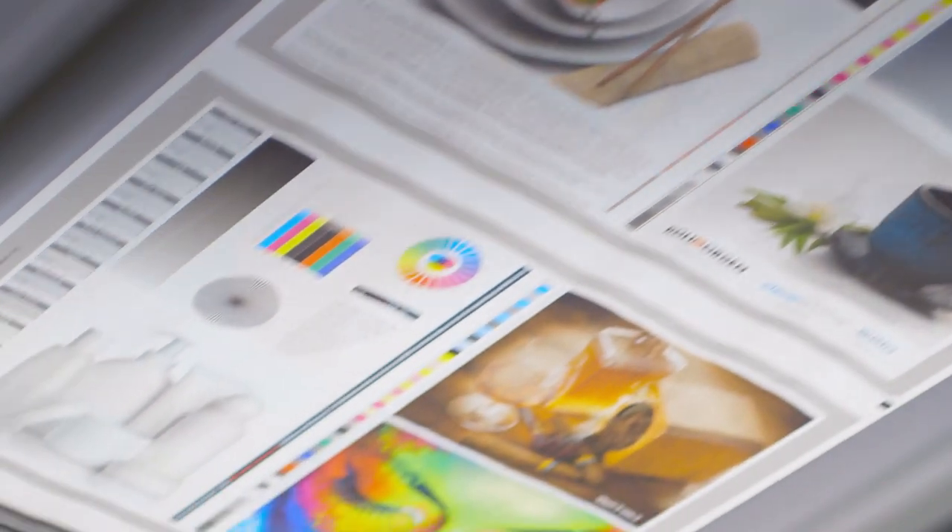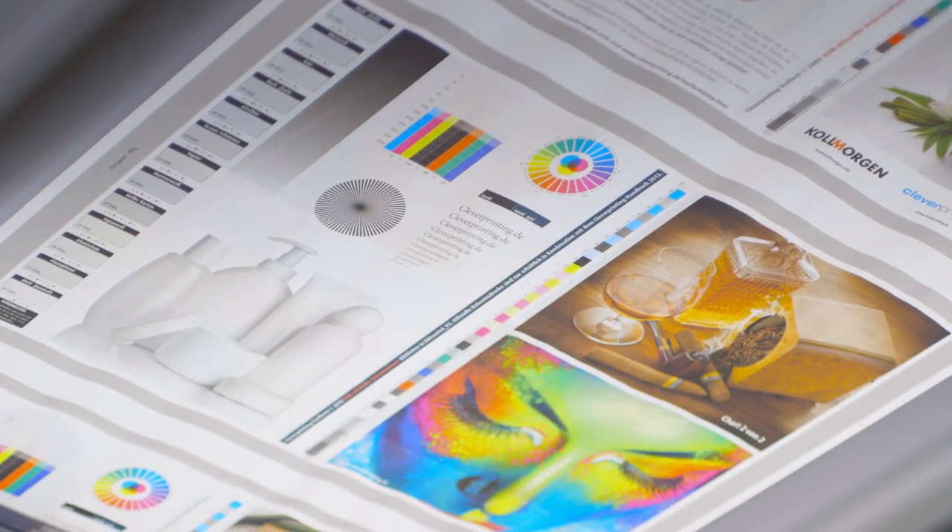Designed for color-critical jobs, quality mode produces more precise color reproduction, smoother transitions and crisper text and barcodes.